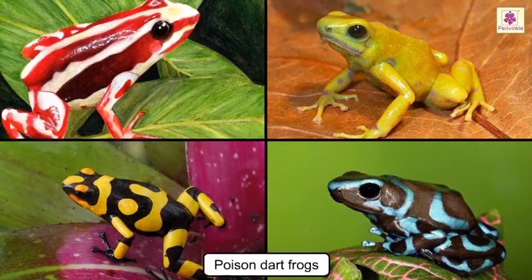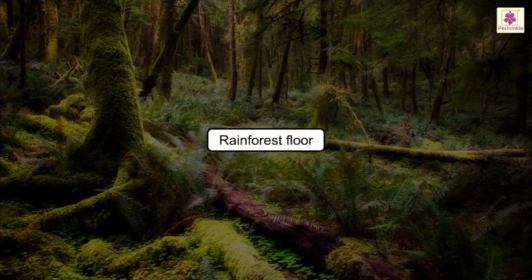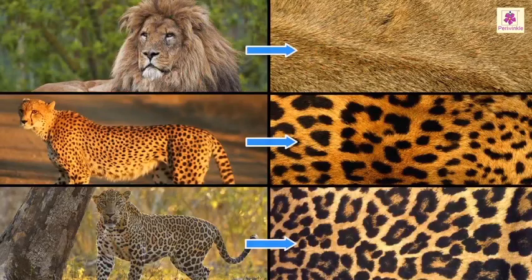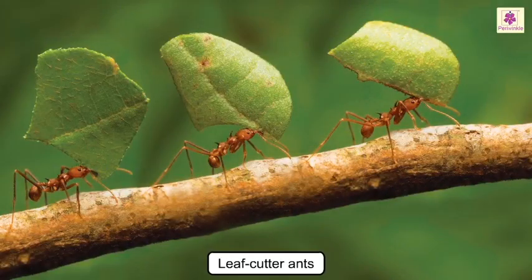The brightly colored poison dart frogs are also found here. Rainforest floor: large snakes and mammals which are too heavy for the upper layers roam here. The mammals here, like lions, cheetahs and leopards, have sleek coats which do not soak up water. They don't need thick fur to keep them warm. We also find leaf cutter ants here.